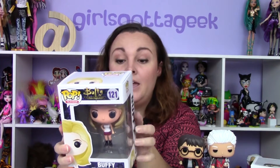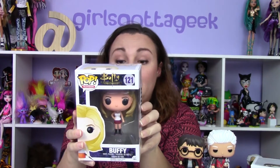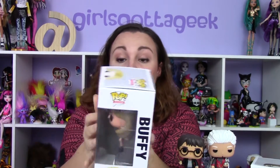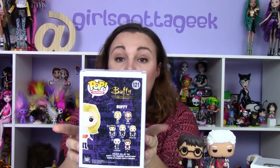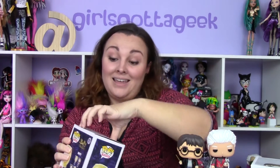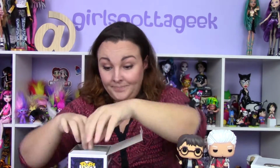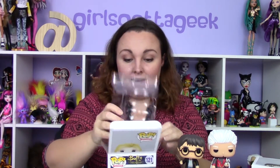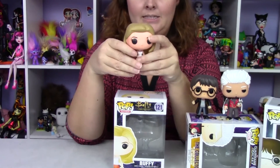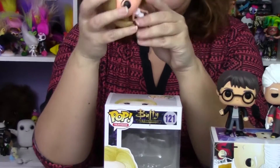Next is Buffy. Out of the Buffy series I definitely need to get Angel, Spike, and Willow — those were some of my favorites. If I had to choose I'd choose Angel because I liked that spinoff series as well. Let's get Buffy out of her packaging — she doesn't have a bobble head either. She is number 121 out of the Buffy the Vampire series.